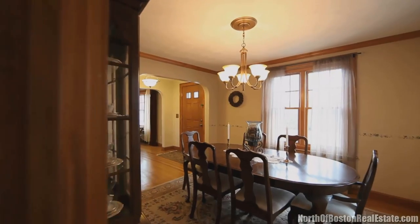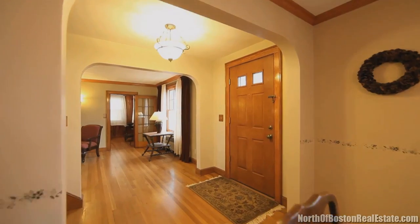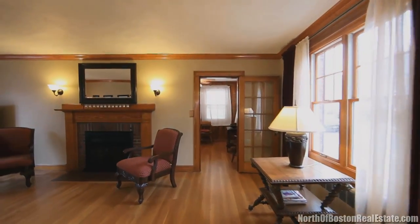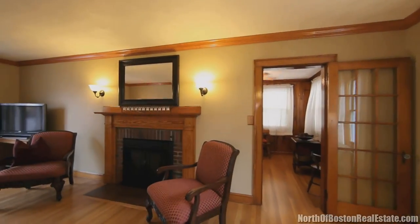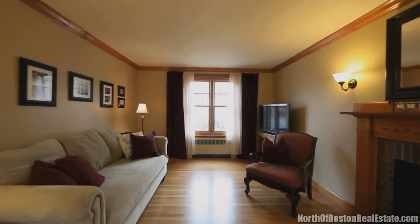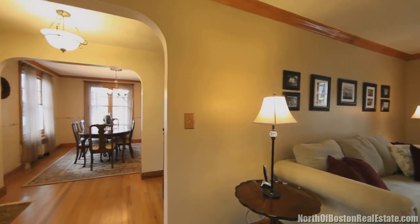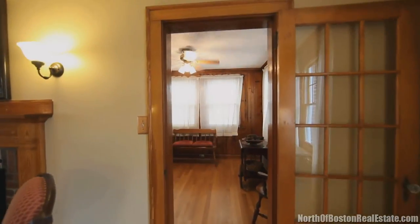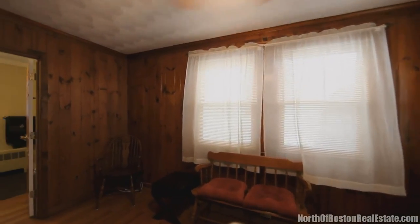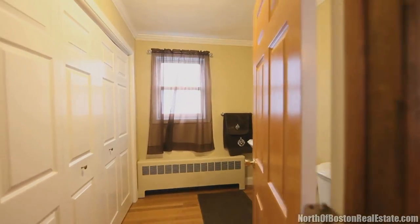Off the kitchen is the dining room with beautiful crown moldings and hardwood floors. Relax in the living room in front of the crackling fire, or the adjacent bedroom with ceiling fan and a large closet. A half bath off the bedroom completes this level.